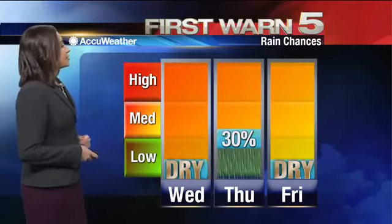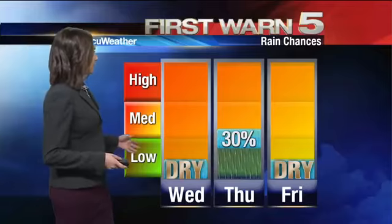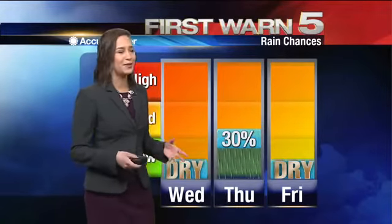We're dry today as far as precipitation is concerned, and then there's a 30% chance tomorrow. Anything that pops up tomorrow will be short-lived — not going to be anything heavy or widespread. You might have to carry the umbrella, but only in the afternoon. And then we dry out on Friday.